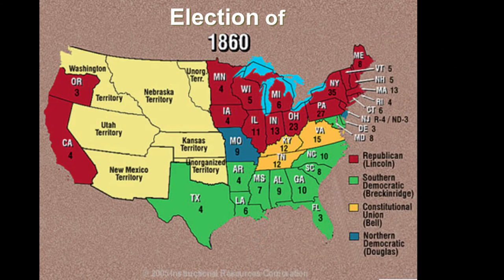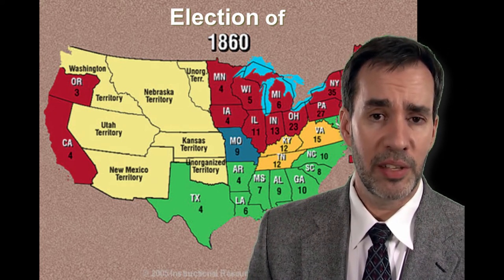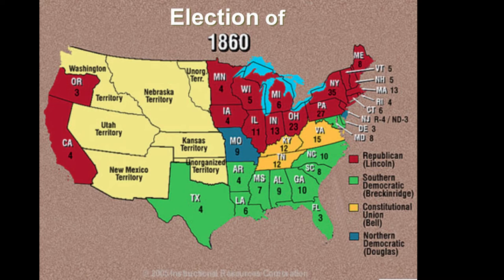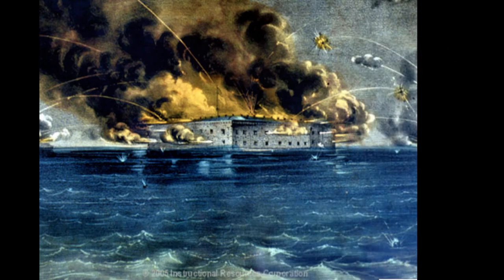The election of 1860 was the final straw for the south. Lincoln won, getting no votes from the south — he wasn't even on the ballot. The south knew Lincoln believed slavery was wrong, and though he wasn't trying to end slavery where it already existed, he said it could not extend into the territories. The south used the Declaration of Independence as a reason to secede, saying their government was no longer protecting their rights. Lincoln said a house divided against itself cannot stand, and it was the south who began the war with an attack on the federal fort in Charleston Harbor, South Carolina.